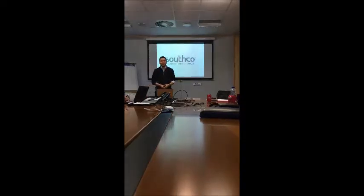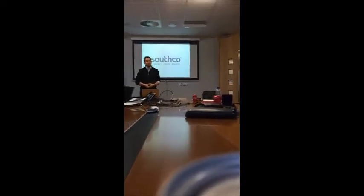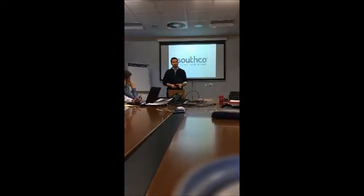We're in Southco today. Has everyone here never heard of Southco before, or never looked at a project of Southco before? So let's see how much we actually know about the company.